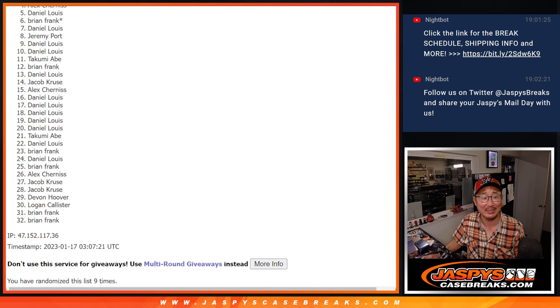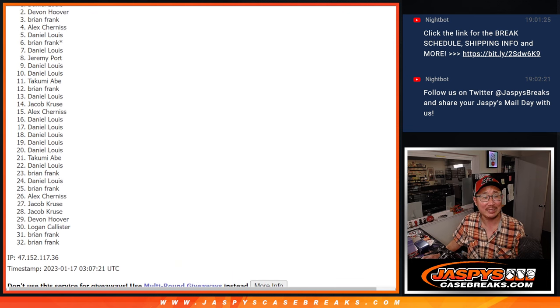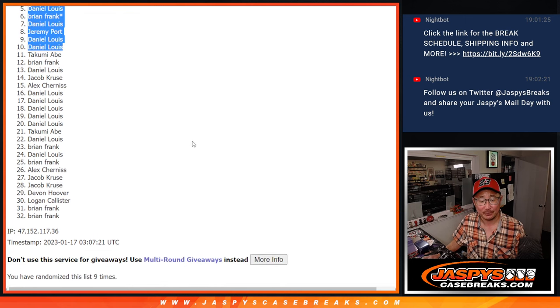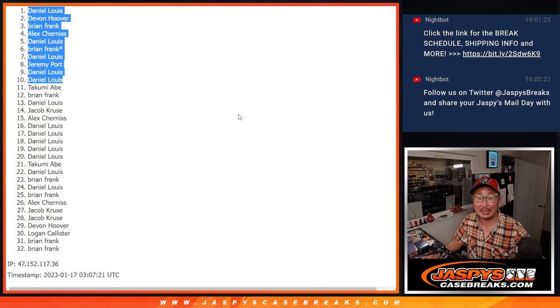So is Jeremy, Daniel, Brian, Daniel, Alex, Brian, Devin, and Daniel. Congrats to the top ten. After nine, we'll see you in the next video for the break. JaspiesCaseBreaks.com. Bye-bye.